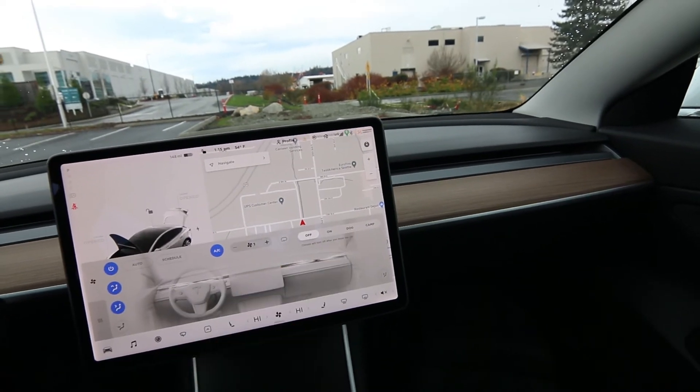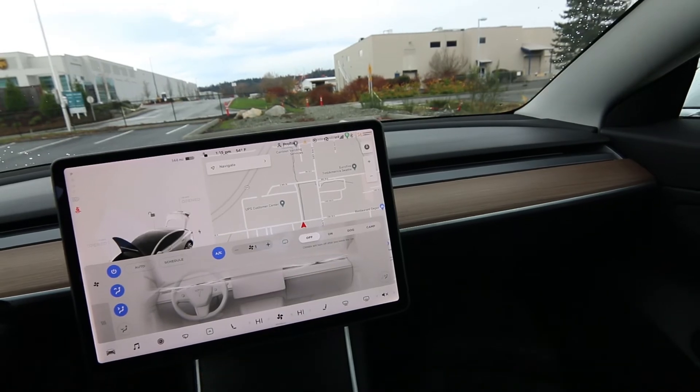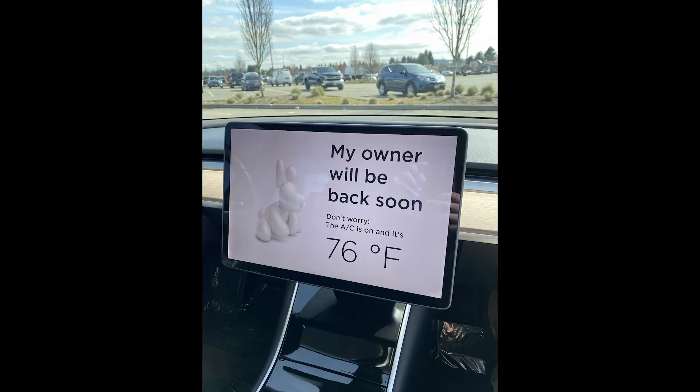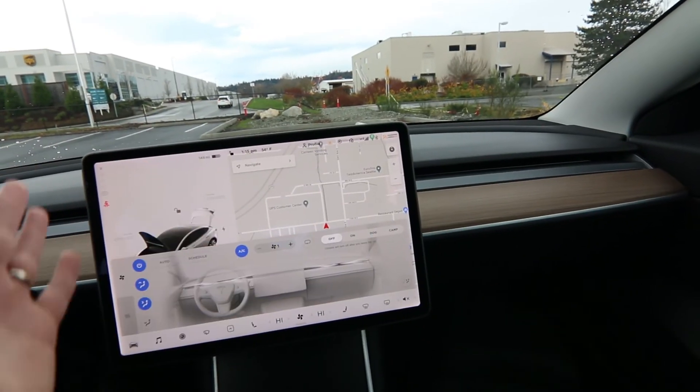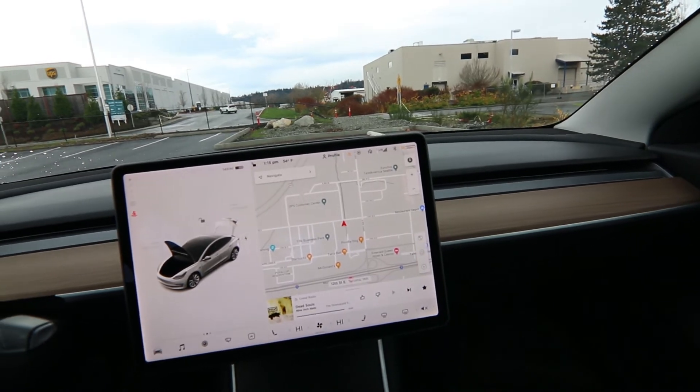One cool thing about the climate control system: you have dog mode and camp mode. With dog mode, you put it on, leave the vehicle, close the door, and a message will come up on the screen saying the vehicle is at a nice cozy 73 degrees and that your owner will return soon. So if you have animals, that's a nice perk too.